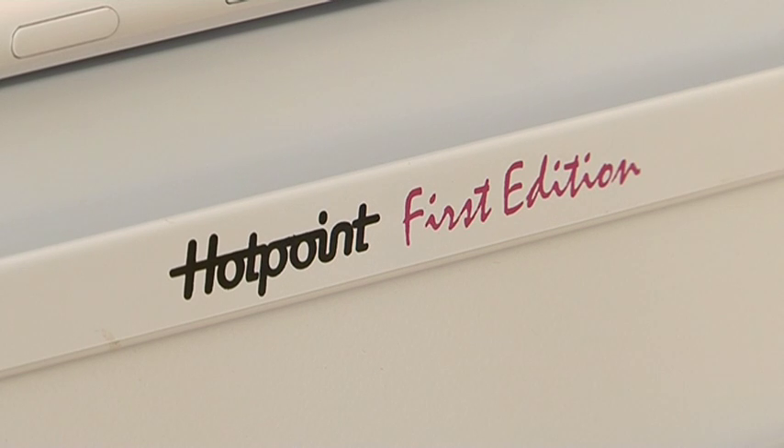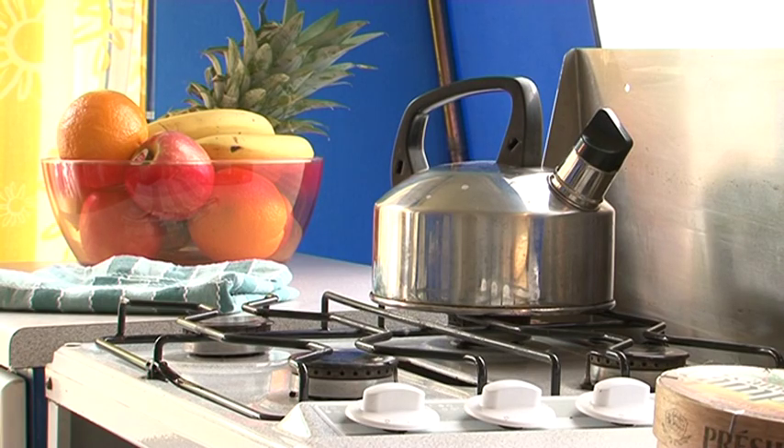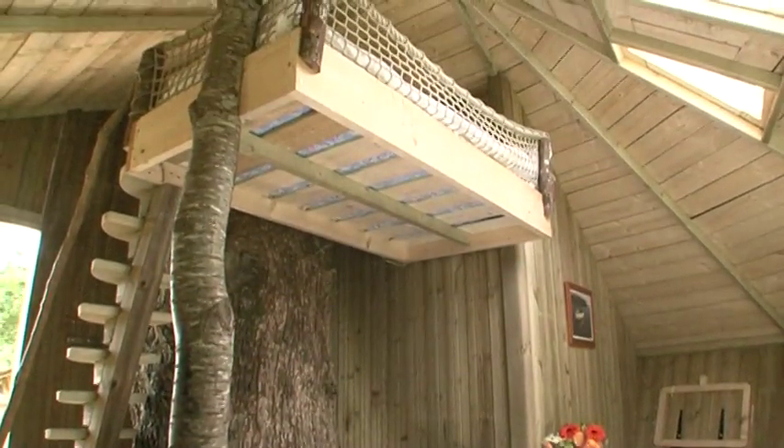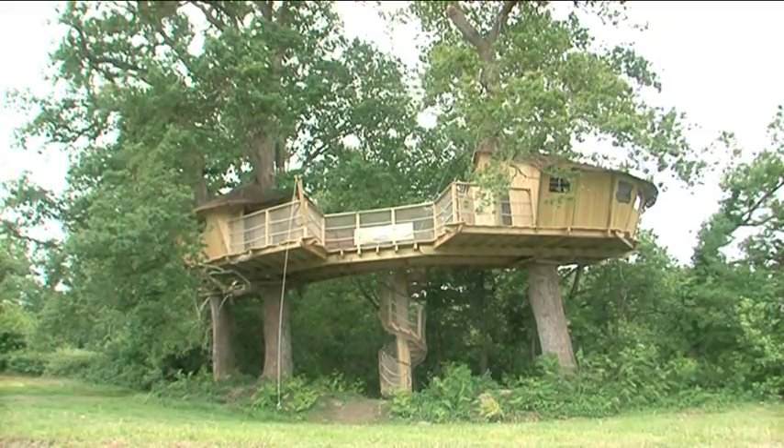Here you'll find comfortable beds, a fully equipped kitchen, garden furniture and barbecue where permitted. Families will love this unique and exciting accommodation, perfect for little monkeys.